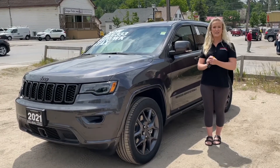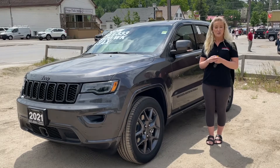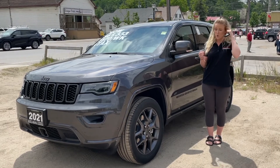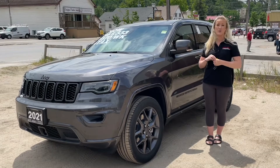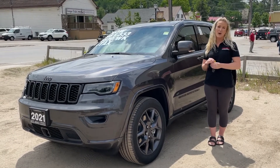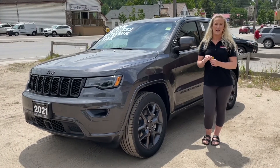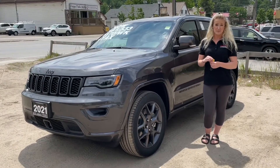Hello guys, Michelle here from the sales team at Vance Motors in downtown Bancroft. We actually just got in this gorgeous 2021 Grand Cherokee 80th Anniversary Edition 4x4 SUV. The Grand Cherokee is Canada's best-selling full-size SUV as well.